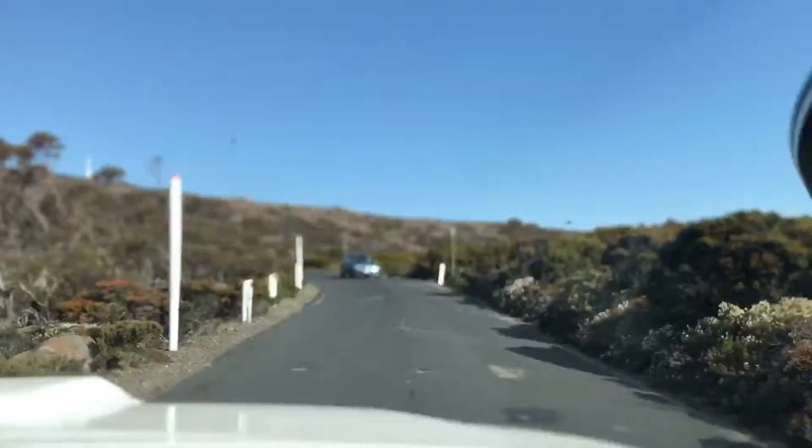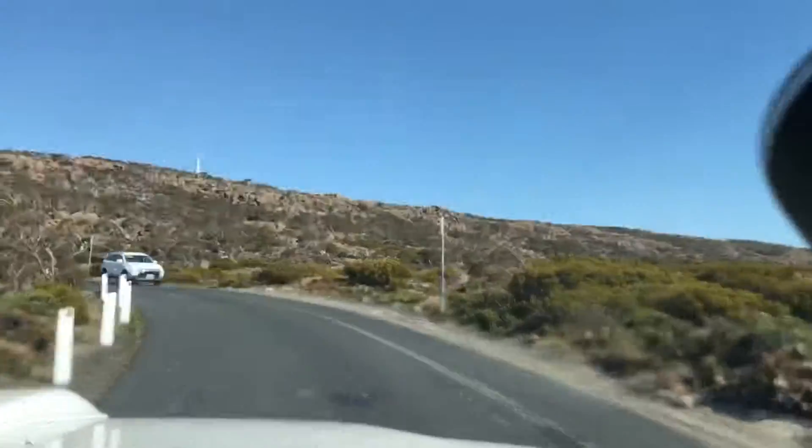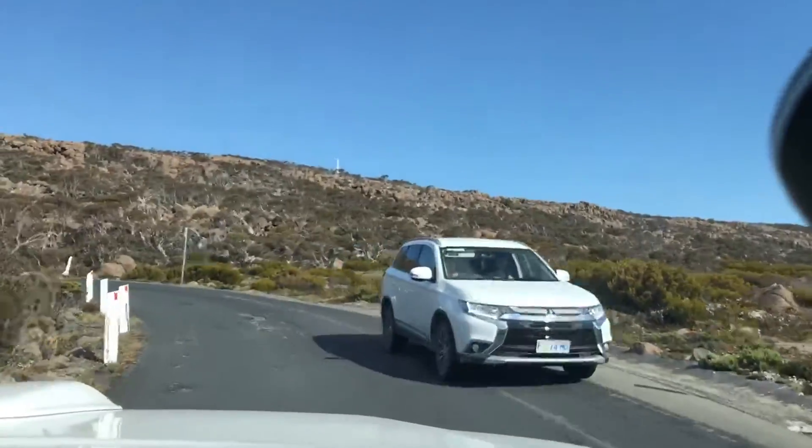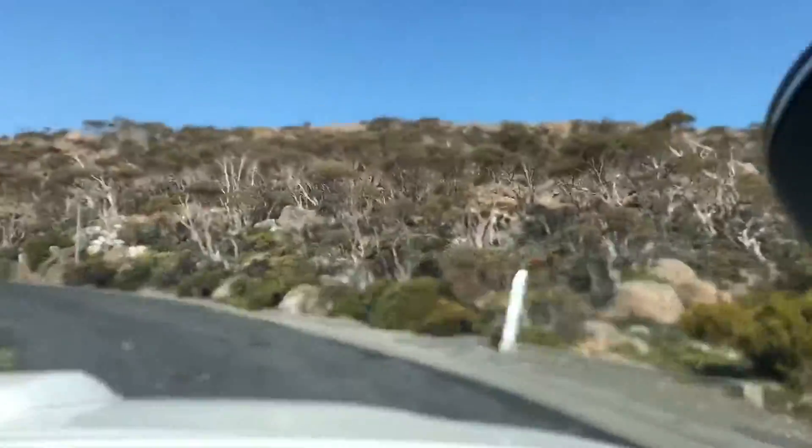That's the end of the vegetation by the looks of it. Pretty much. So beautiful.